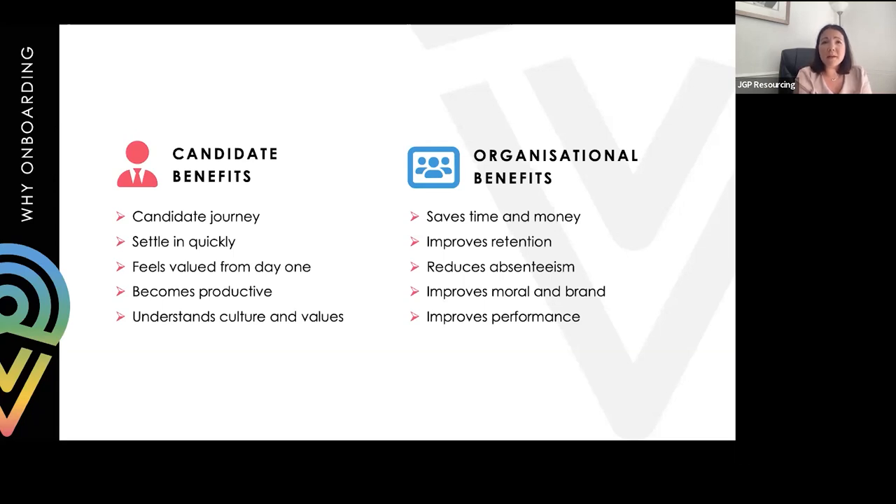Nearly 60% of job seekers have had poor candidate experiences, and 72% of those shared their experience online on sites such as Glassdoor and LinkedIn. Having engaged employees who share positive experiences will have a positive impact on your organisation and can also refer candidates to your business. And 80 to 90% of talent say that a positive or negative candidate experience can change their mind about a role or company, so the onboarding process as a whole is really important.